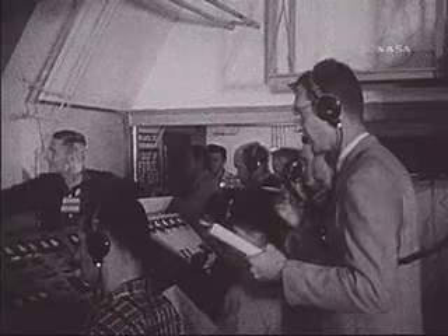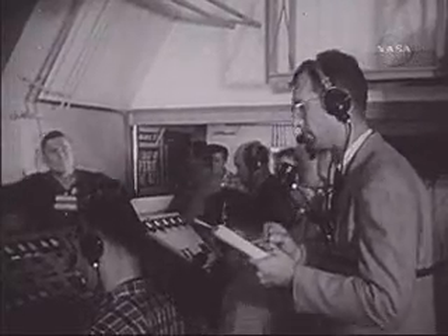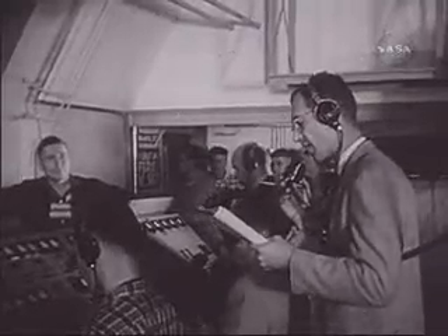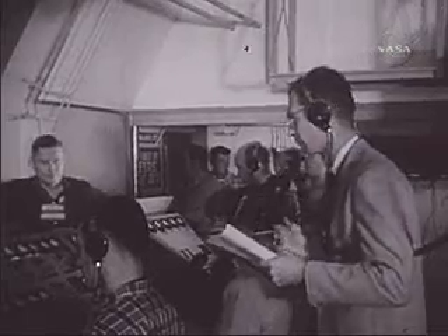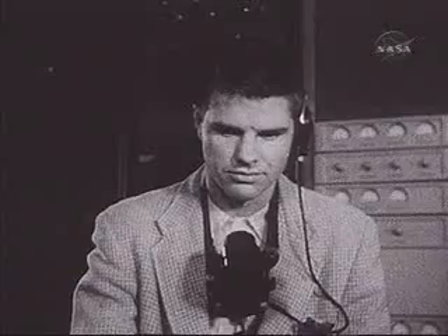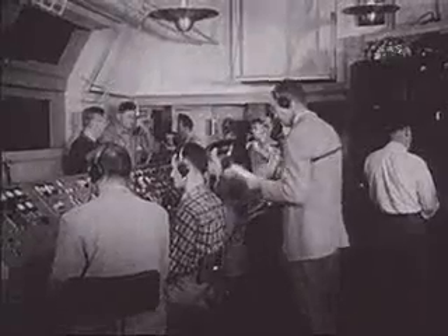Roger. Okay, we'll start now. Finish fuel loading. Take a weight reading. Check the utility room fuel vapors and notify the blockhouse when we're clear to start generators. Control voltage on. Gyros on. Gyro-erection on. Check the launch loading has been completed.